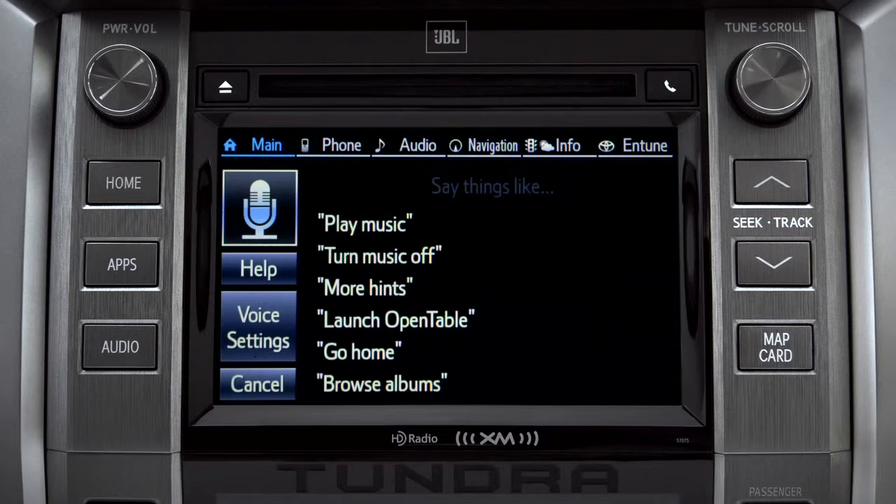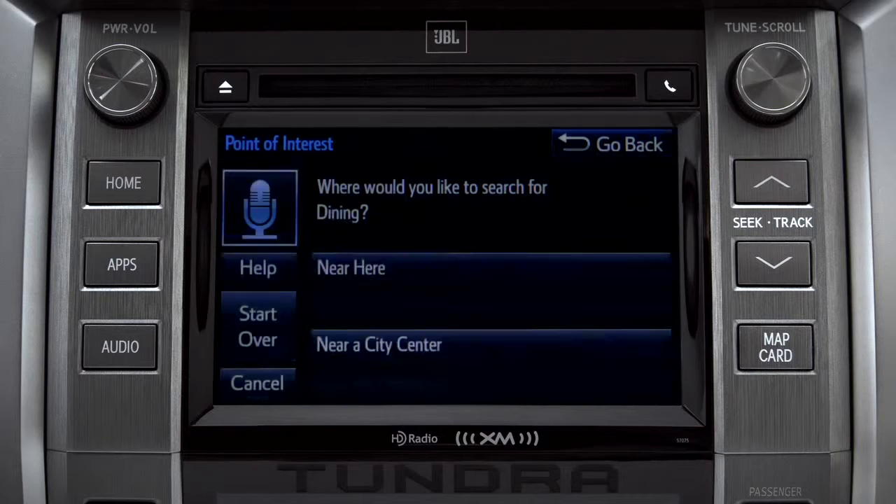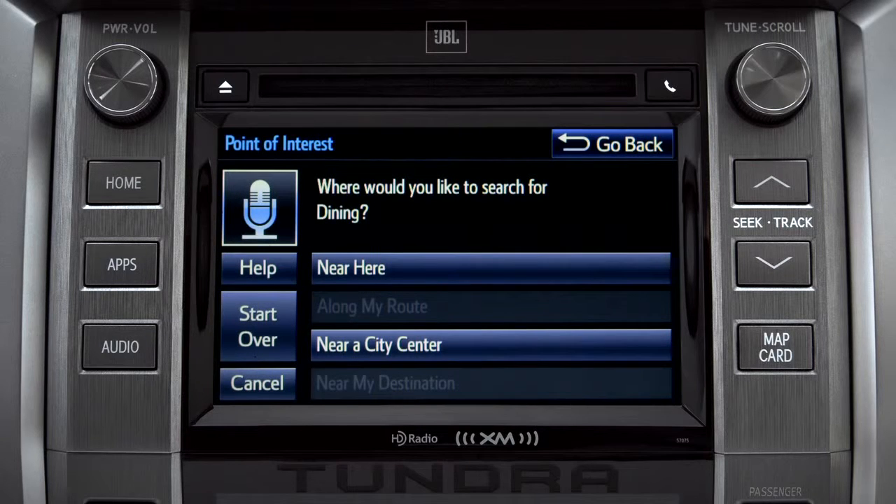For instance, you might say, 'Find a restaurant.' You can continue by answering the voice prompts. 'Where would you like to find Dining?' Say something like: along my route, in a city, near my destination, or near here.